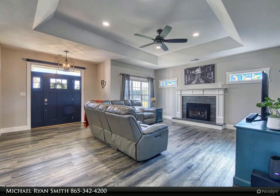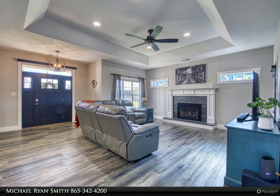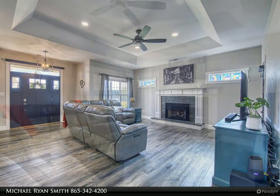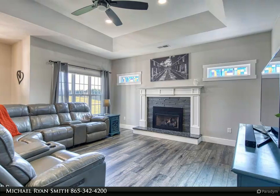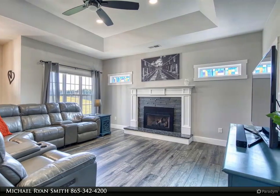The living room features a gas fireplace and a door leading to your very own saltwater gunite pool with heater and a screened porch. Both bathrooms feature a spa shower and deep jacuzzi tub, both with Bluetooth exhaust fans.